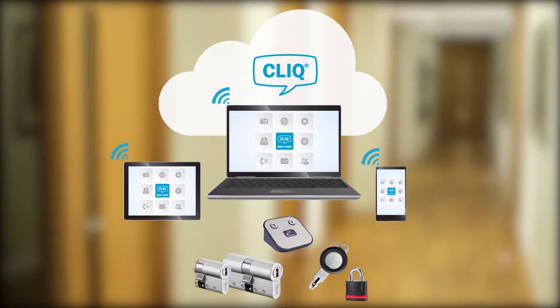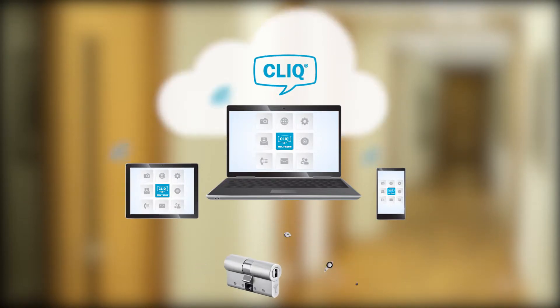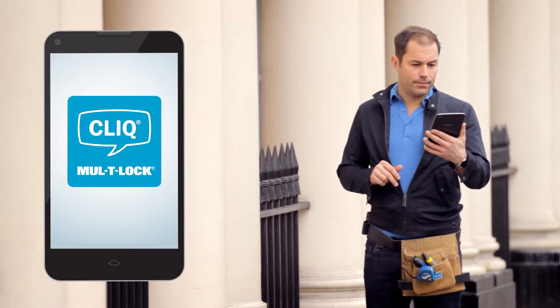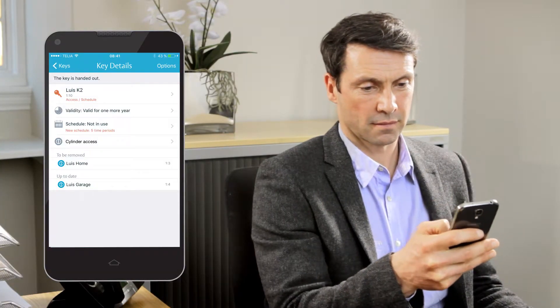ClickGo takes access control to the cloud, giving you and your customers a quick and flexible way to manage the locking system via an app. As an optional service, you can administer your customer's security wherever you are, while your customers can view updates and manage the system at any time via the app.